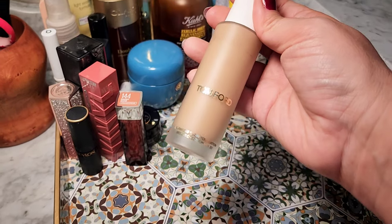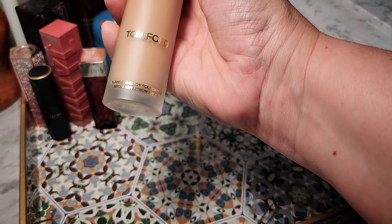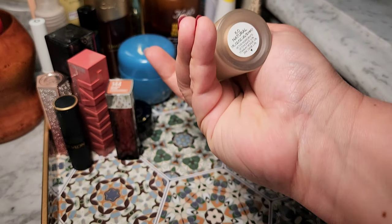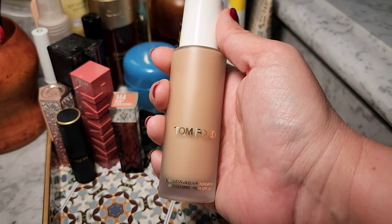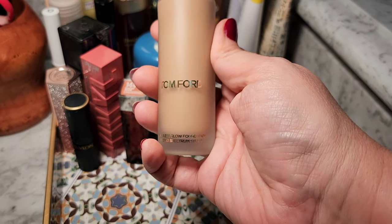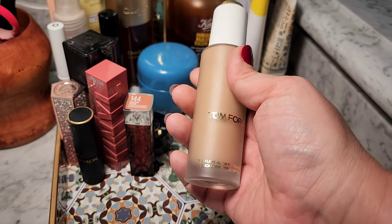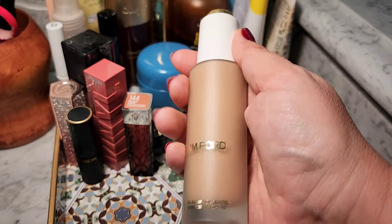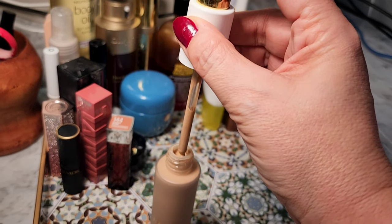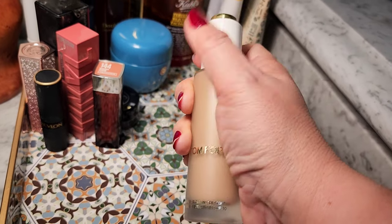This is the Tom Ford Flawless Glow Foundation. It's got SPF 30 in it — this is in the color 6.0 Natural. I would not have put this at the top of my favorite foundations, but it really came through for me this week. It's a nice dewy formula, a radiant-looking finish, looks very natural on the skin. I'd say it's about medium to heavy coverage — I never did heavy, just stayed in medium. What I don't care for is the way you apply it — you've got to use the pump, and that's kind of annoying. But the foundation itself was really, really great.